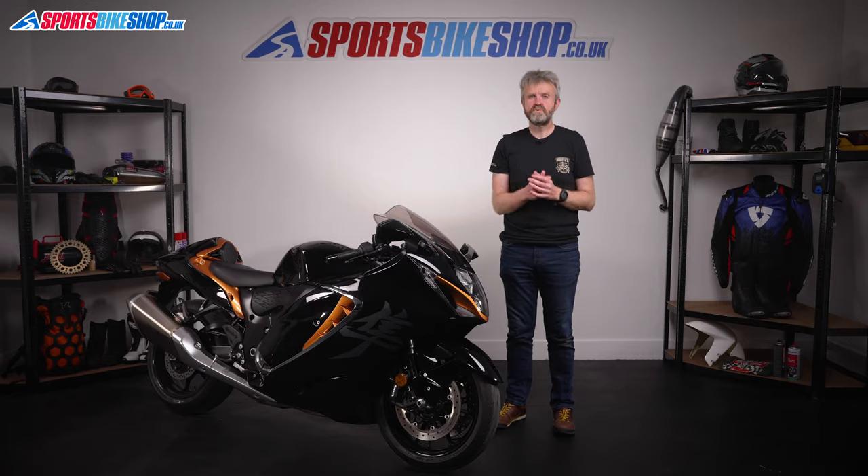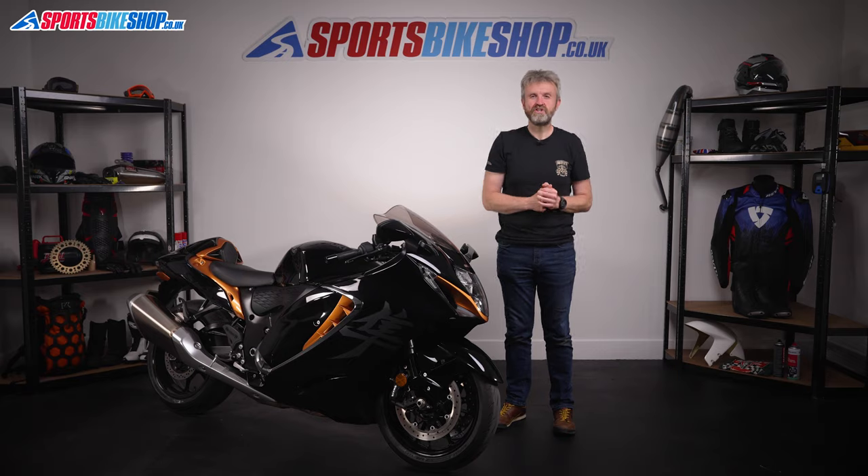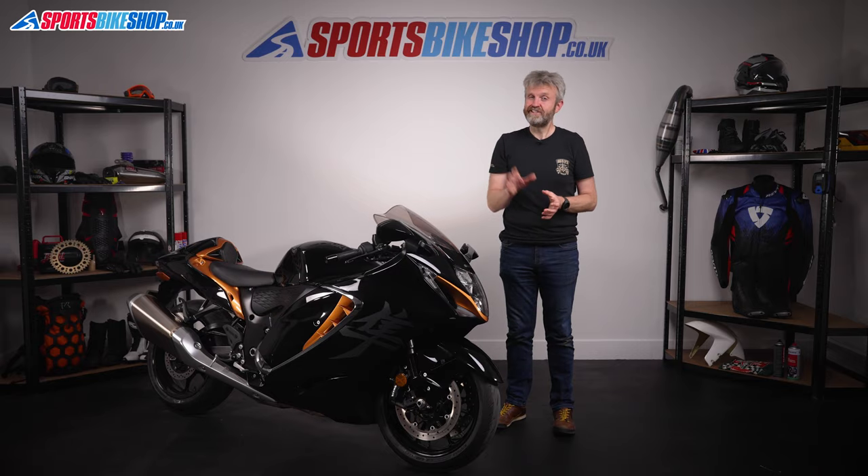Five years ago, emissions rules here in Europe saw off the second-generation Busa, but now its bad breath has been cured and the third-generation has landed. The UK launch of the 2021 Busa took place a few weeks ago, and we scored an invite. Lucky us.